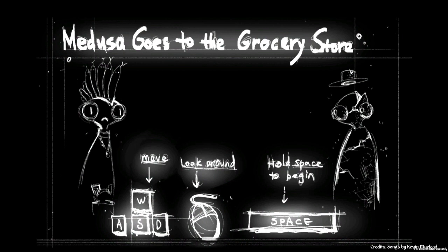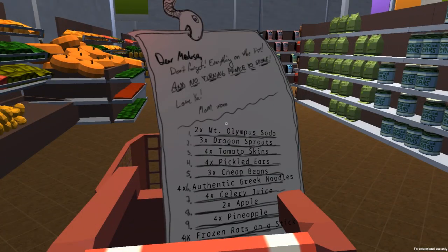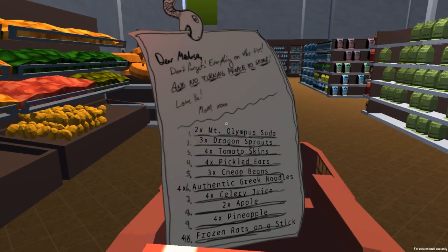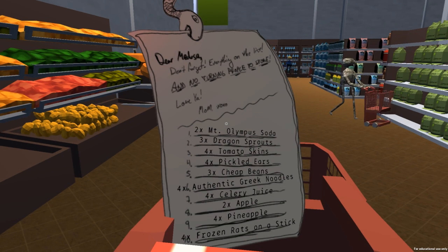Controls are very simply explained here. We've got Move on WASD, Look Around on Mouse, and we're going to hold space to begin. So let us begin. So here we are. Pressing space bar, we'll have one of our little snake friends bring down the note with all of the stuff we're supposed to pick up. It says: 'Dear Medusa, don't forget everything on the list, and no turning people to stone. Love ya, Mom.' Oh well, I've already done that wrong.